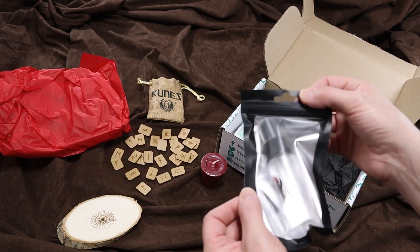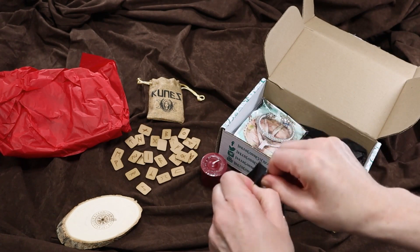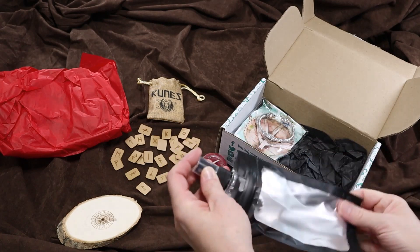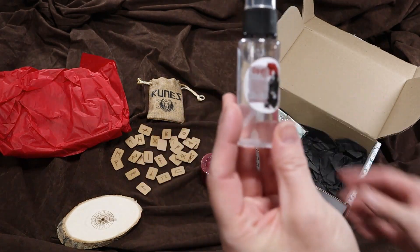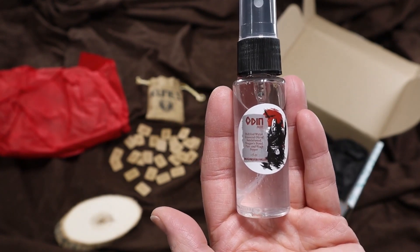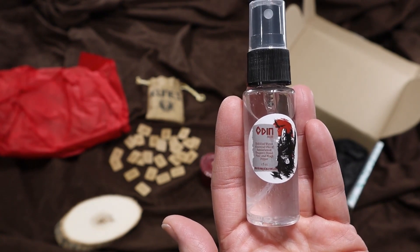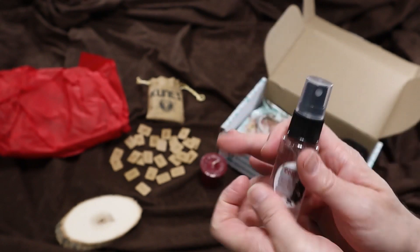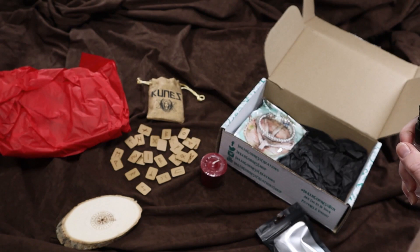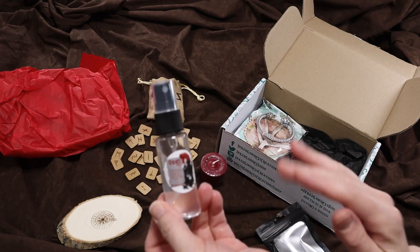We have some kind of mist — yes, some kind of mist. Odin Mist. Invoke the Norse god of war for strength and protection with this blend of sandalwood, dragon's blood, pine, and more. Let's give a nice spray. That smells very good, and that is a lot stronger than the candle scent, but it's similar.